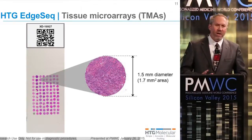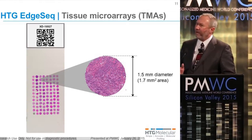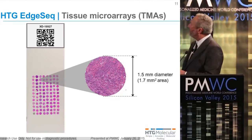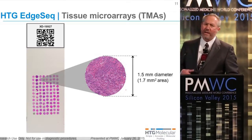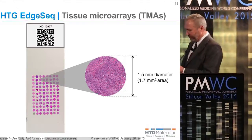We're able to work with very small amounts of tissue. This is exceptionally important for being able to look at lung samples. We can work with a single tissue microarray core, or with a single 5-micron needle core biopsy, or a fine needle aspirate that has approximately 1,000 cells in it.